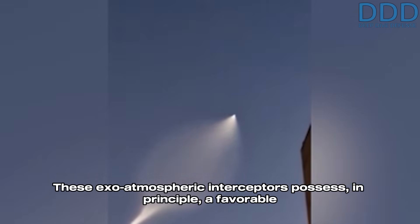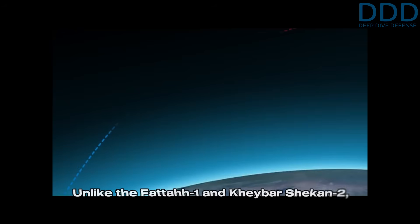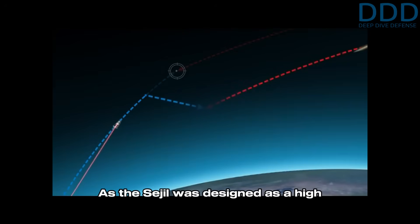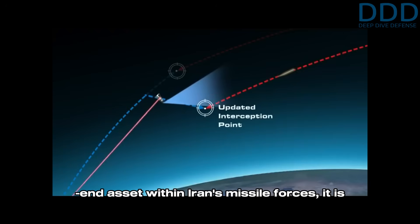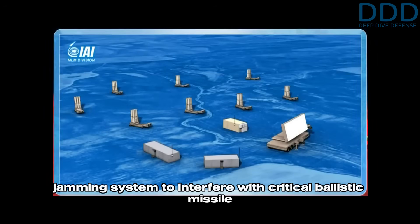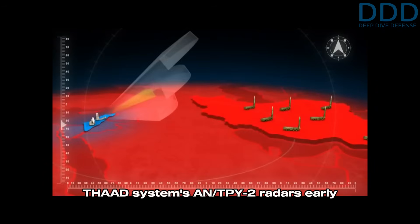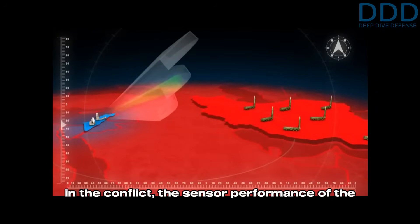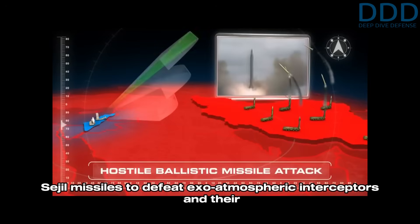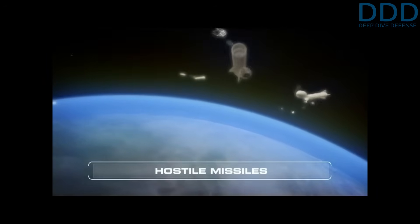These exo-atmospheric interceptors possess in principle a favorable probability of intercepting the Sejil's non-maneuvering ballistic re-entry vehicle. Unlike the Fattah-1 and Kheibar Shekan-2, the Sejil flies predominantly outside the atmosphere for the majority of its flight. As the Sejil was designed as a high-end asset within Iran's missile forces, it is believed to deploy not only a relatively high number of exo-atmospheric inflatable decoys but also a jamming system to interfere with critical ballistic missile defense radars. If Fattah-1 hypersonic missiles successfully neutralized the THAAD system's AN/TPY-2 radars early in the conflict, the sensor performance of the overall missile defense network could have significantly degraded, enabling the nearly 20-year-old Sejil missiles to defeat exo-atmospheric interceptors through the combination of decoys and jamming.